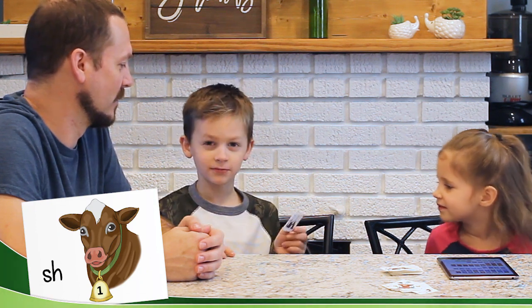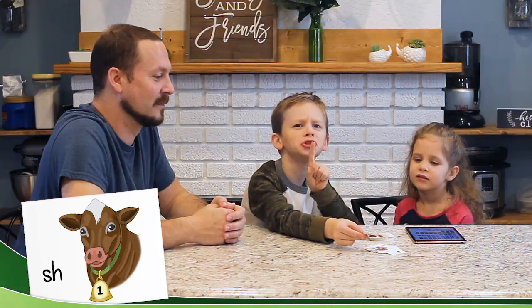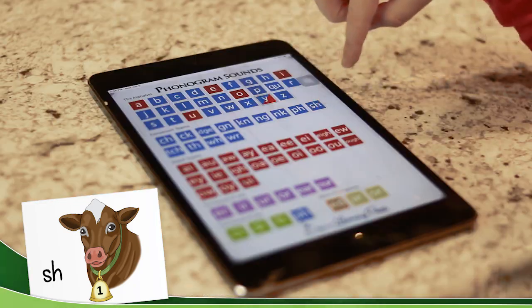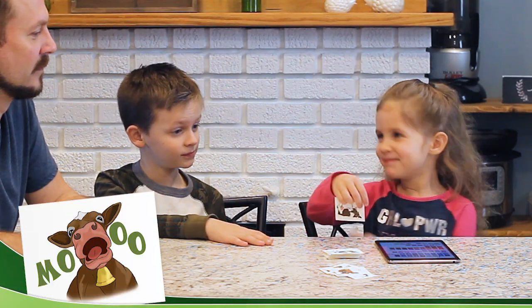K. S. H. Moo! Sh. Moo! Sh. Moo! Sh. Oh, you've got it right. Yeah.